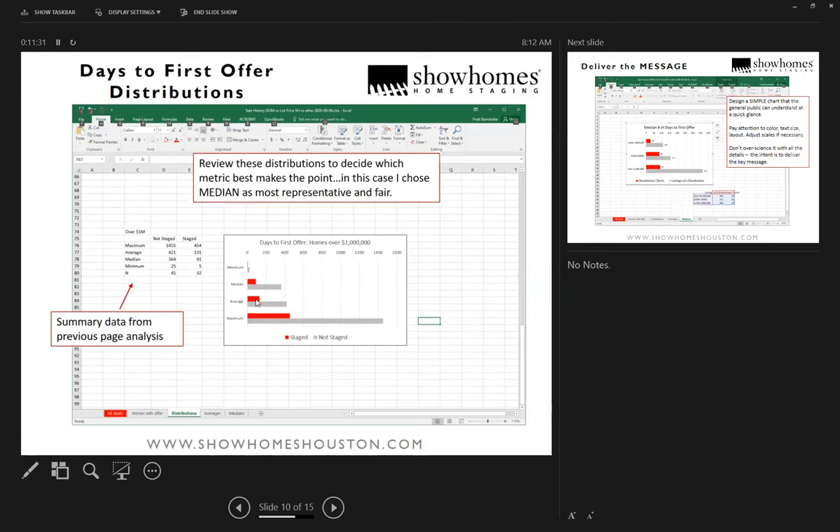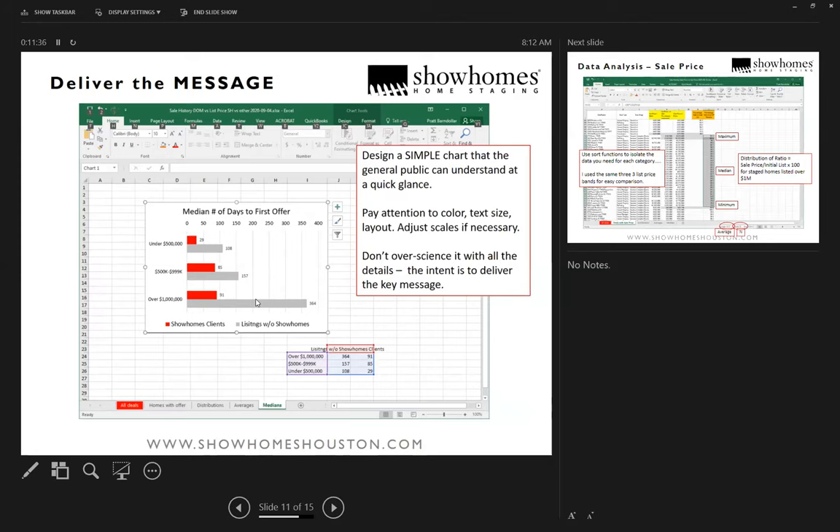Taking all those median values for the different price ranges, I came up with a chart very similar to what you saw on the first slide. You've got to spend a little time designing a chart that's simple for the general public to read — the people looking at this are not necessarily going to be analytical. This chart is fairly complex but most people looking at it can figure it out and see that there are good results.